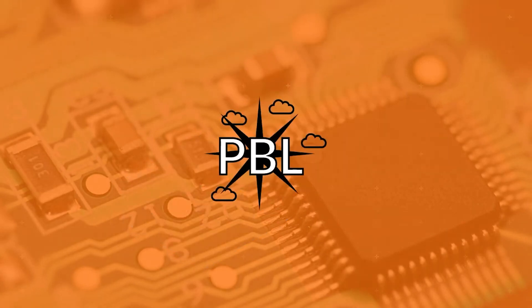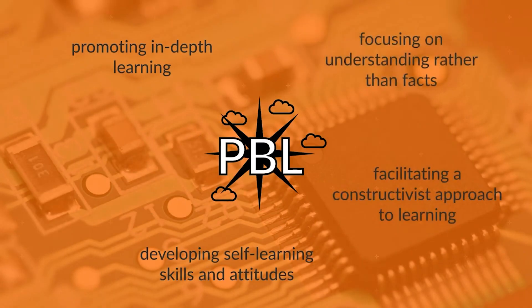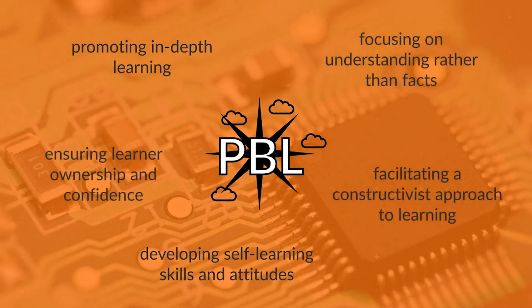Finally, it is important to appreciate the values of project-based learning that are not related to the subject content. The skills, knowledge, understanding, and attitudes developed in project-based learning work can contribute to the content, skills, and values across the learner's broader education. That happens through developing self-learning skills and attitudes, promoting in-depth learning, facilitating a constructivist approach to learning, focusing on understanding rather than facts, and ensuring learner ownership and confidence.